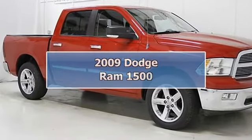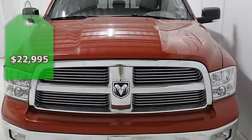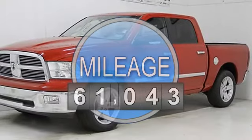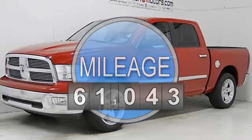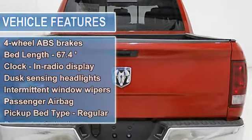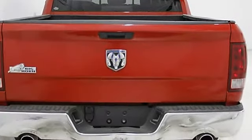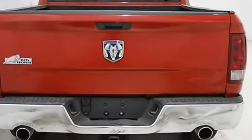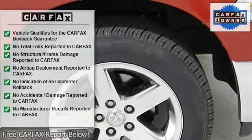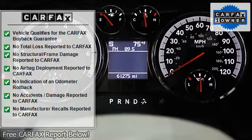2009 Dodge Ram 1500 truck. This vehicle features the following equipment: automatic 5-speed, 5.7L V8, 4 doors, 4-wheel anti-lock brake system, bed length dash 67.4, clock-in radio display, dusk-sensing headlights, fuel economy EPA highway 19 mpg and EPA city 14 mpg, head airbags curtain first and second row, intermittent window wipers, multi-speed automatic transmission.